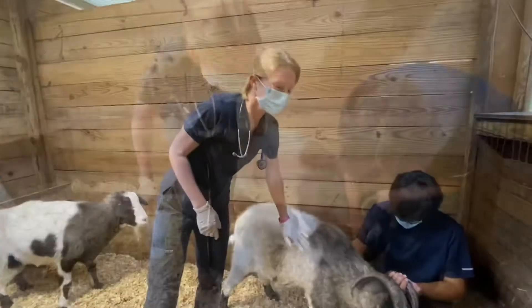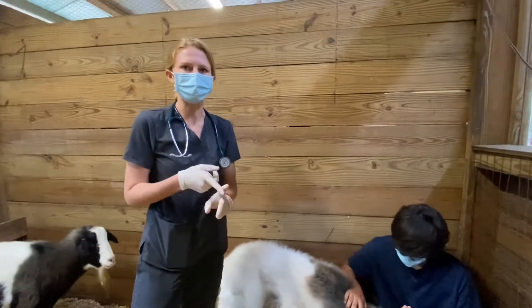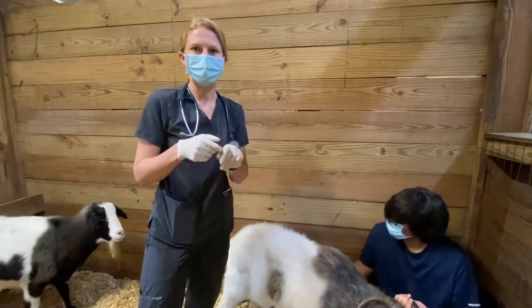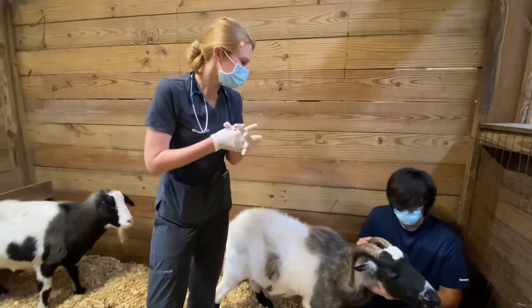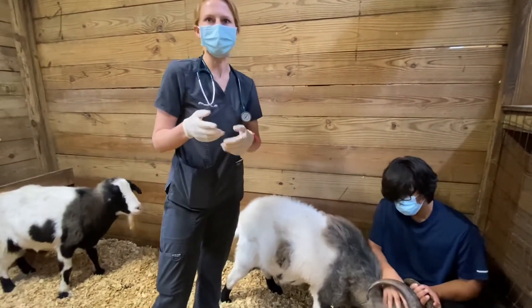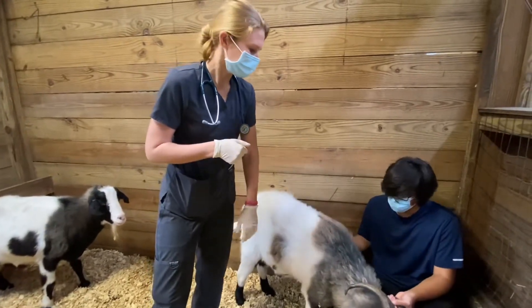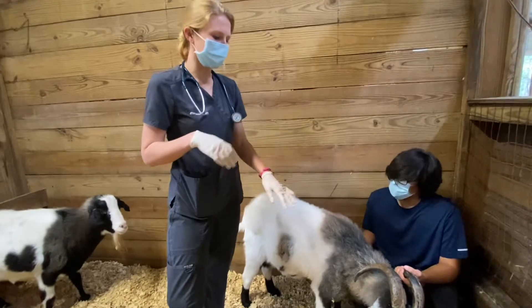You're so sweet. This vaccine that we just gave is the CDT vaccine — so it's Clostridium types C and D and tetanus — and it's protecting them against those diseases. Just like any vaccine that people or animals get, it is annual for these guys.